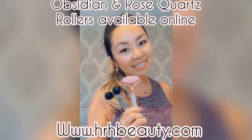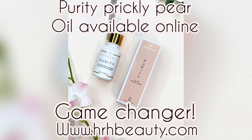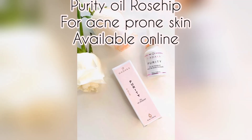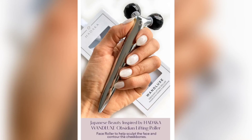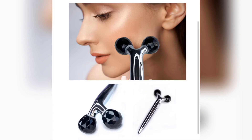As promised, here are all the products I used and recommend: the obsidian and rose quartz rollers, the Face Envy facial exfoliator and cleanser, the purity oil, and the prickly pear and rose hip oil — which is recommended for acne-prone skin. All of these are available at our online shop at www.hrhbeauty.com — just click the shop online button and we'll ship to your door. I only carry products I truly believe in and want to share with you all. Thanks for watching!